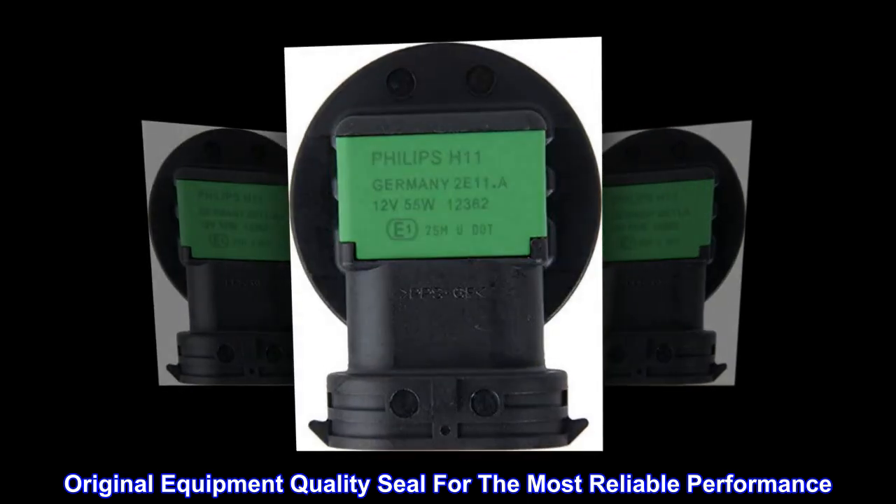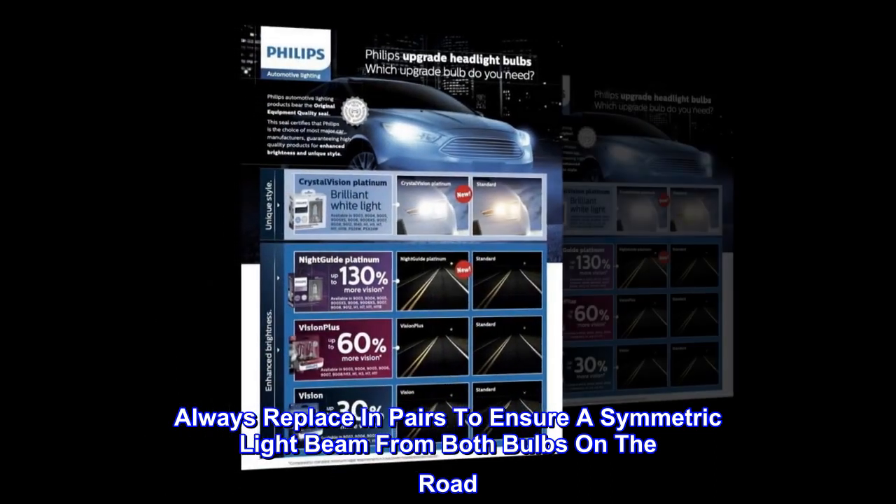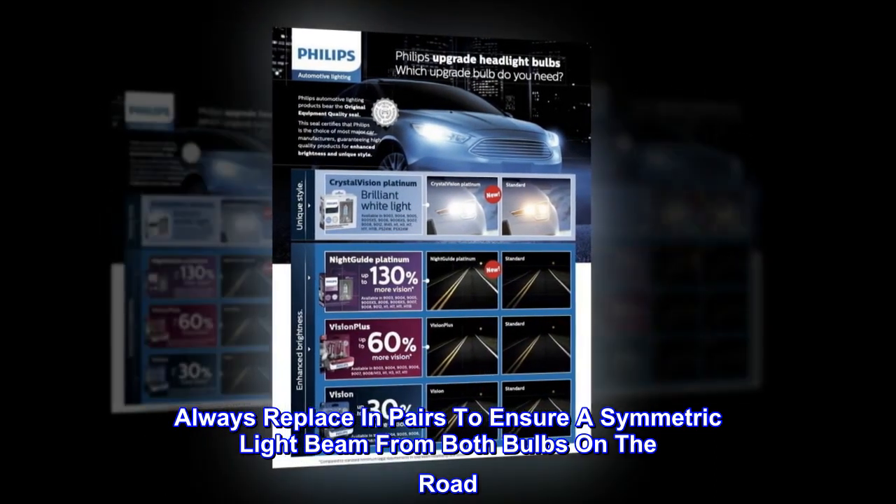Original equipment quality seal for the most reliable performance. Always replace in pairs to ensure a symmetric light beam from both bulbs on the road.